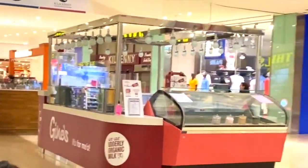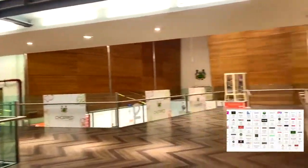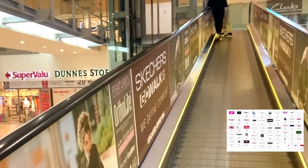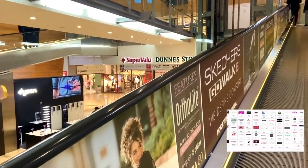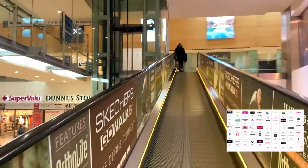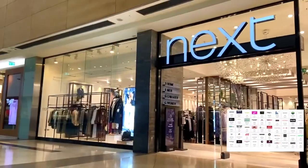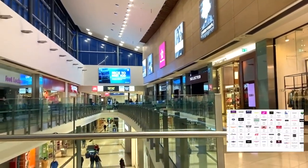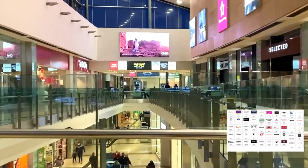From well-known high street brands to popular Irish retailers, you'll find everything you need for the perfect Christmas gifts. Whether it's fashion finds at Zara or H&M, the latest tech gadgets at Curry's, or a special present for someone special, Swords Pavilions has it all.